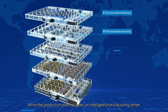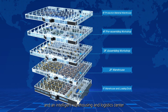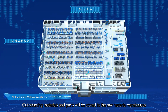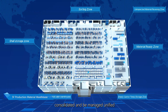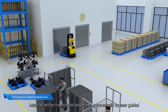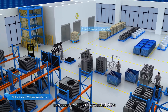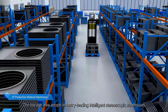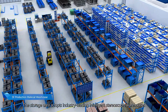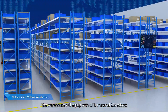The production plant includes an intelligent manufacturing center and an intelligent warehousing and logistics center. Sourcing materials and parts will be stored in raw material warehouses, consolidated and managed in a unified manner. Materials will be transported and sorted automatically by laser-guided unmanned forklifts and ground AGVs. The storage area adopts industry-leading intelligent stereoscopic warehouses and roaming multi-layer shelves.